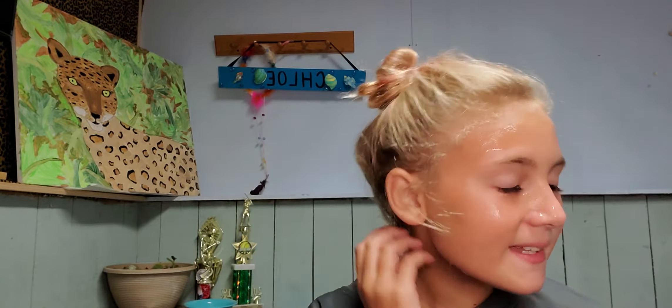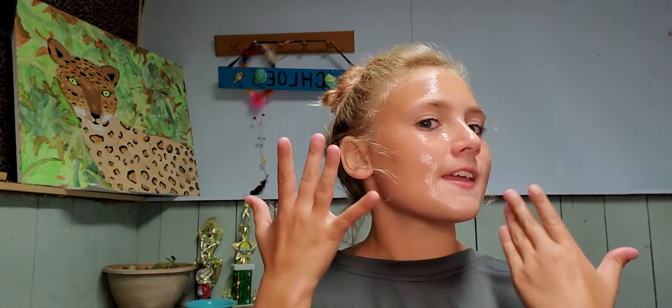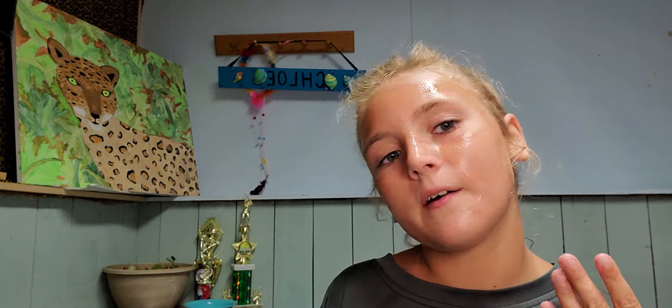Hey! I'm back with another video and tonight I'm going to be doing my night routine, which I already kind of started. If you can't tell, I have a face mask on right now.